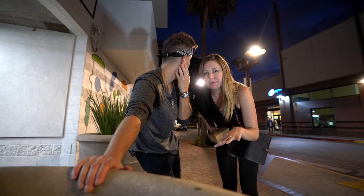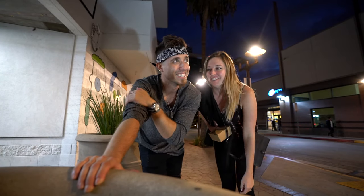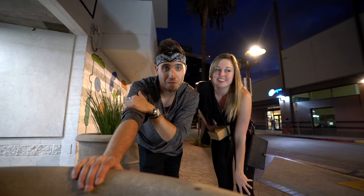Now we're about to go check out the Griffith Observatory. I heard it's better at night, so it's night. You can see the city of LA and the Hollywood sign from there, if I'm not mistaken. We'll find out when we get there. Let's go.